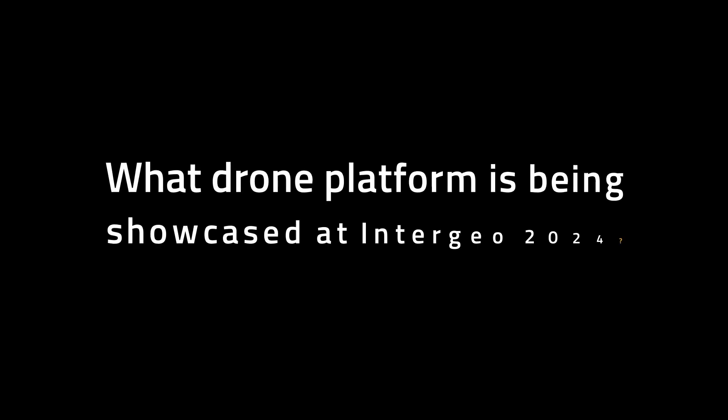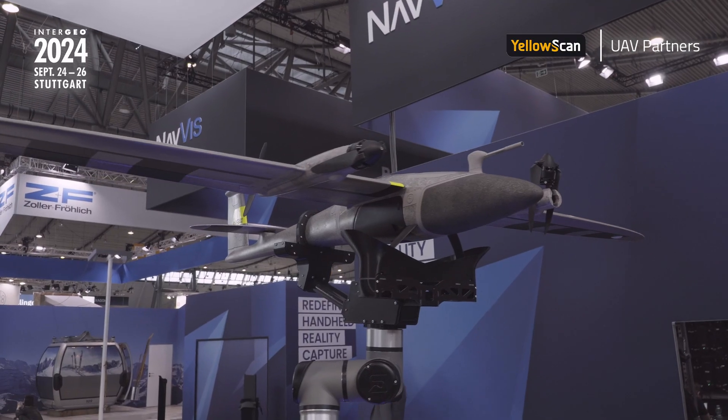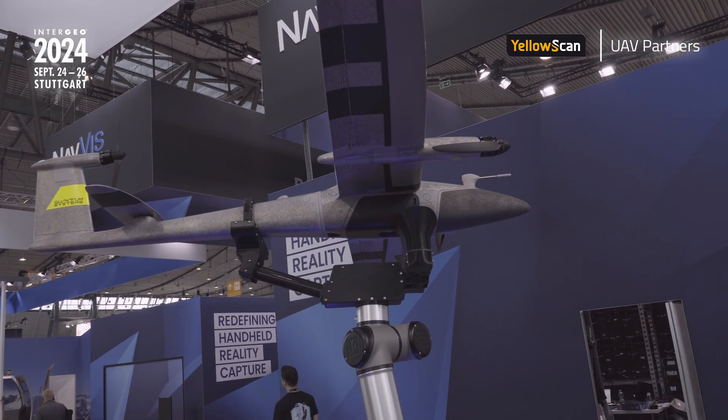My name is Robert Leake. I'm the head of the commercial sales team at Quantum Systems. The Trinity Pro is our fourth generation Trinity product. It's been the culmination of years and years of development and learnings from our end customers all around the world. It is an extremely robust and performant drone with some of the best specifications in the industry.